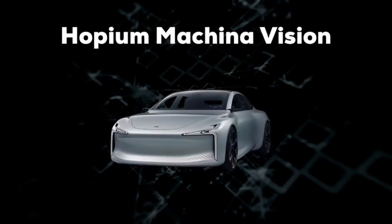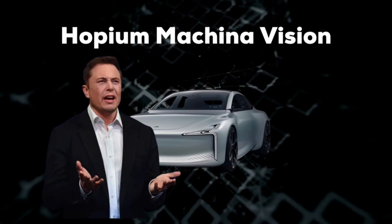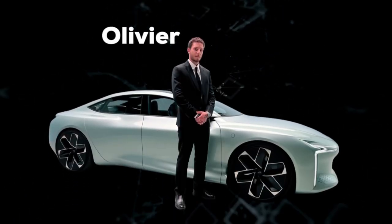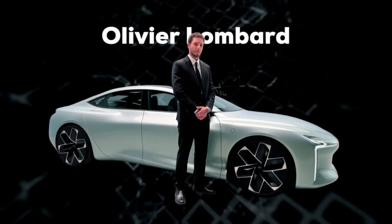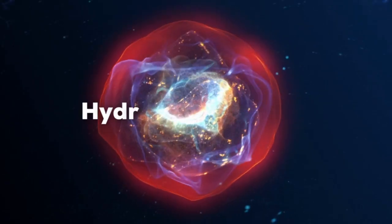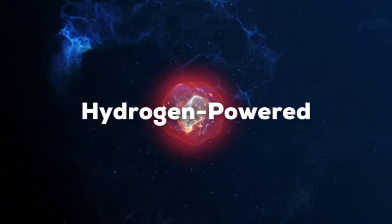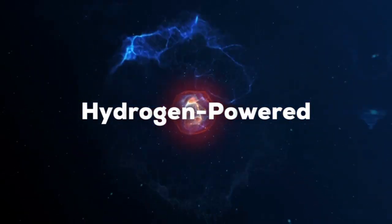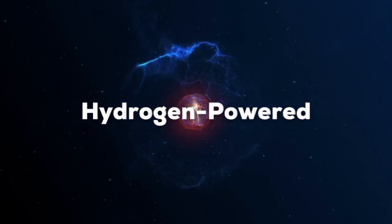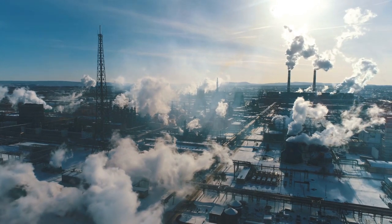Hopium might just launch the best Tesla competitor. Hopium is a French automobile brand established in 2019 by former race driver Olivier Lombard, who has driven hydrogen-powered racing cars for many years. Hopium is the first company to manufacture high-end quality hydrogen-powered vehicles. They consider themselves fighters against environmental challenges and aim to provide a satisfactory solution to reduce greenhouse gas emissions.